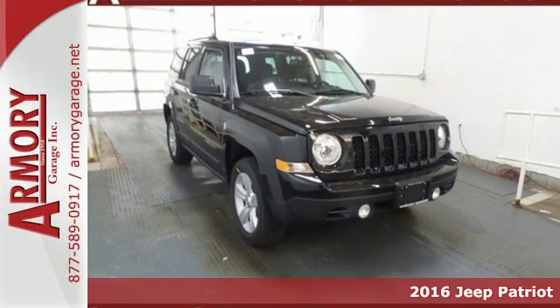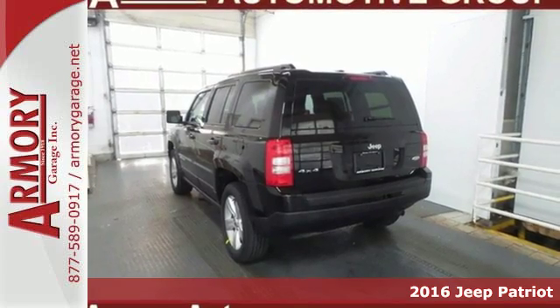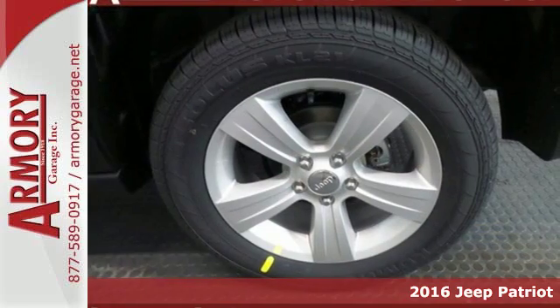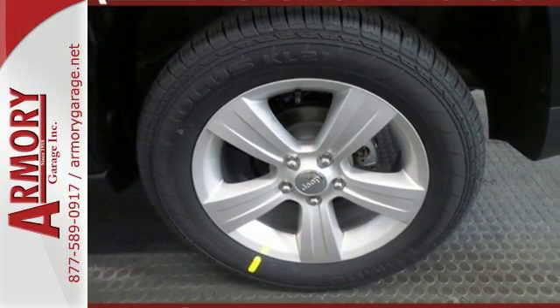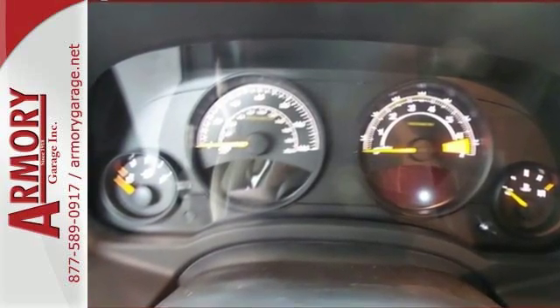It's a 2016 Jeep Patriot. The appeal is deeper than its rugged styling. This spacious Jeep offers a comfortable interior, furnished with illuminated cup holders, Uconnect voice command with Bluetooth and a split-folding rear seat.